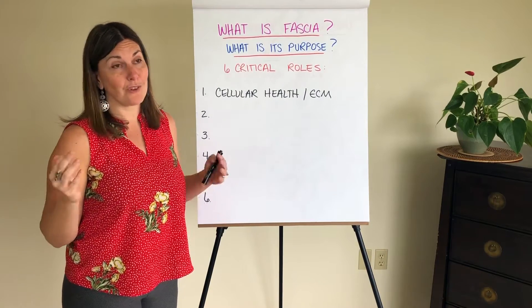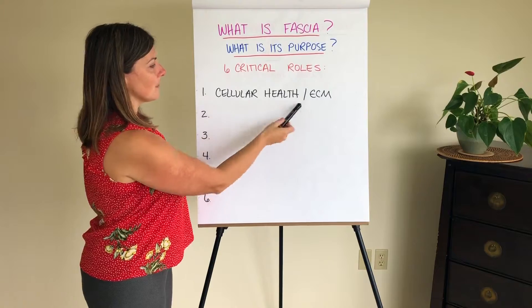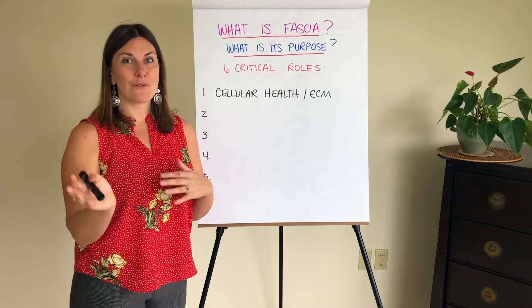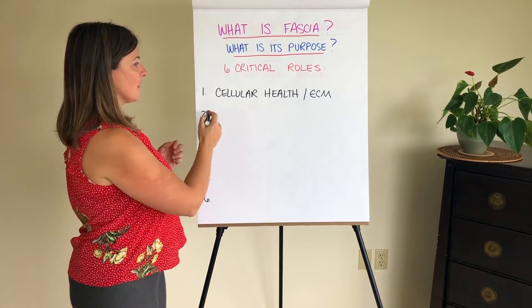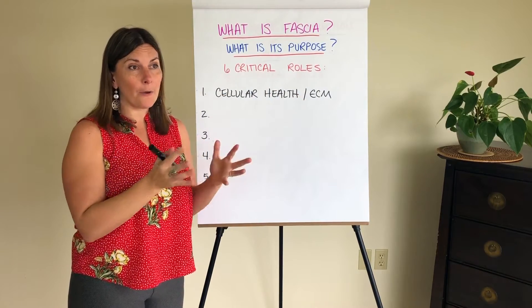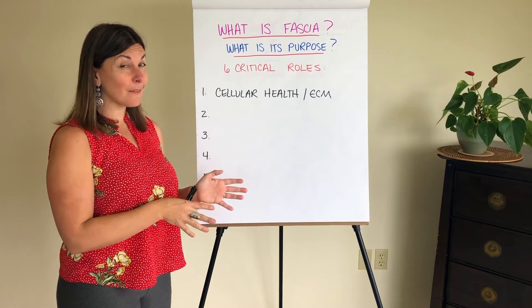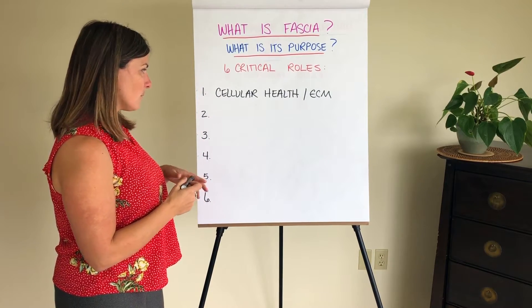Every cell in your body needs to regenerate every so often and actually rebuild itself. Also, in order to stay healthy, cells need to be able to excrete waste and have that waste taken out of the body. They excrete the waste into the ECM, and through that extracellular matrix system, it's hopefully ushered out of the body. If you consider an unhealthy aspect of this — the ECM and cellular health getting compromised — your cells may not have the nutrition they need. Maybe that ECM has gotten unhealthy to the point that it can't usher toxins out of your body. That's just one thing to start thinking about as it relates to fascia and the roles it plays.